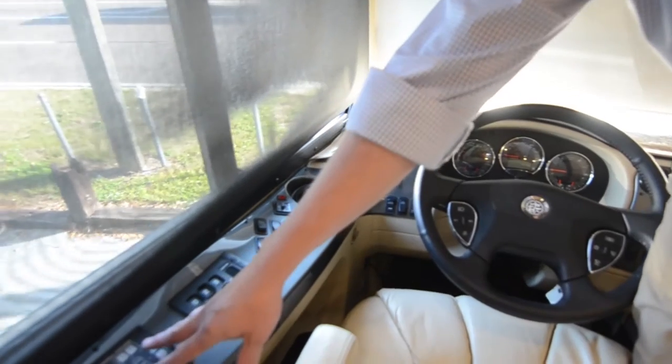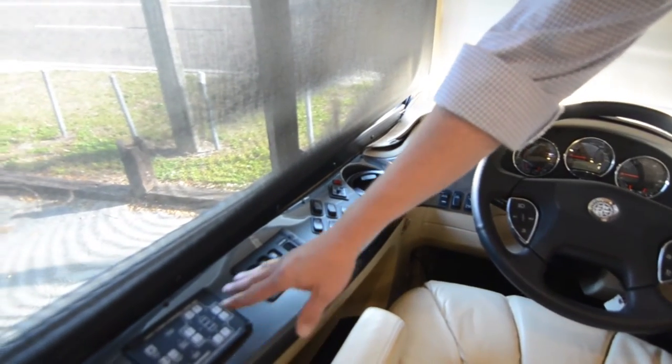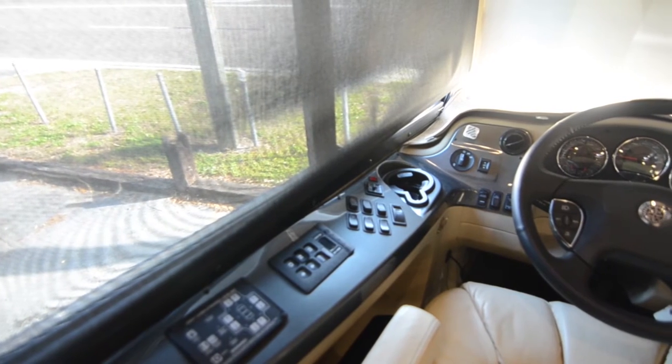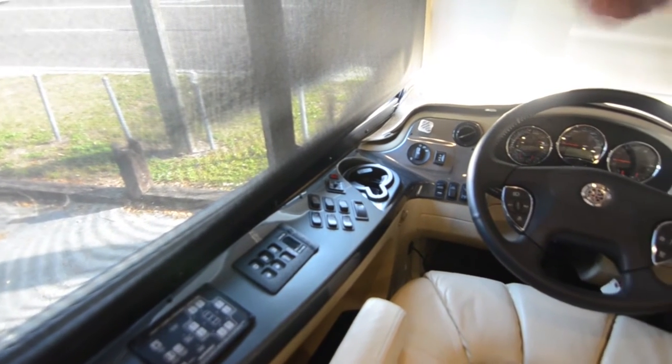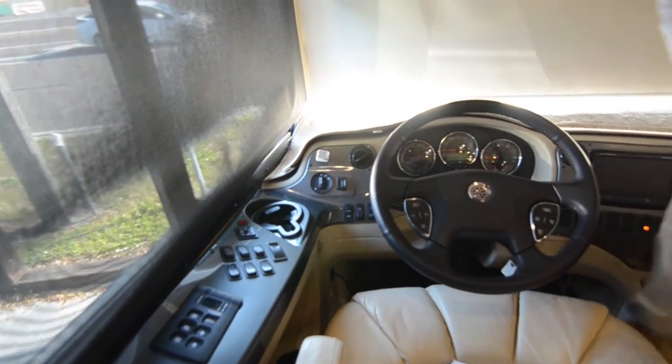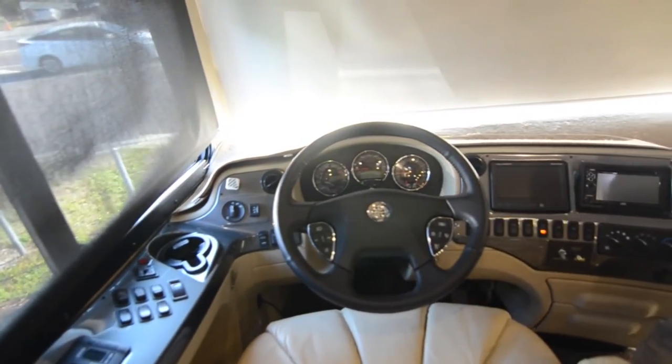You've got your stereo here, your backup monitor which also has turn signal cameras, and your HVAC controls. There's even a remote control spotlight on the roof. Got your smart wheel, which lets you control headlights and wipers right from the steering wheel. You've got HWH computerized leveling — no need to manually level. It's all automatic, and HWH is, in my opinion, the best brand on the market. Pretty much your standard setup up front.